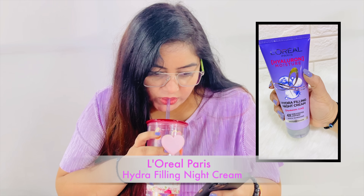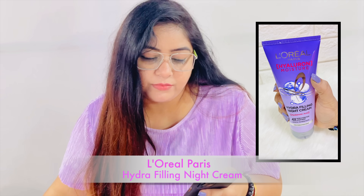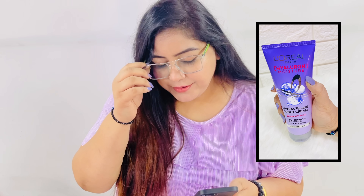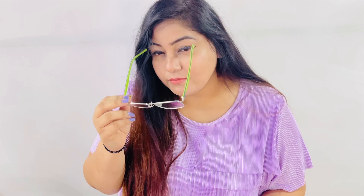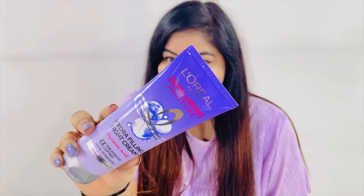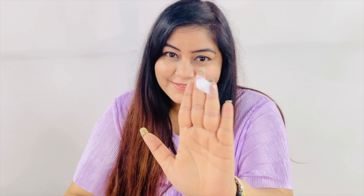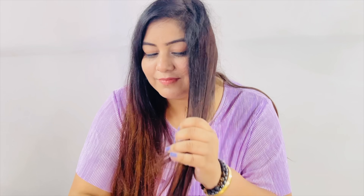The third product is really very innovative — I totally love it. It's the L'Oreal Paris Hydra Filling Night Cream. Yes, it's a night cream for hair. You've heard of skincare night serum, night lotion, night cream — because we all know beauty repairs best at night. This Hydra Filling Night Cream gives four times more hydration and softness. It's a leave-in overnight hair cream which does not need any rinsing off — you don't need to wash your hair.